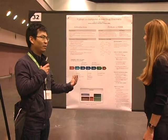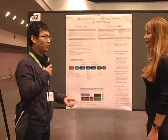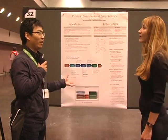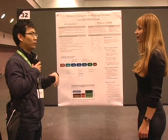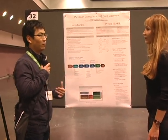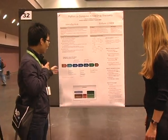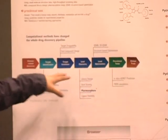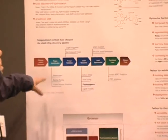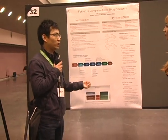Drug discovery is a fascinating problem because it's fundamentally important and it's fundamentally difficult. It literally takes decades to put one thing into users' hands. And it's also fundamentally changed in the past two decades because of the introduction of computational methods. Here we show all the steps involved in the drug discovery process, and you can see that almost all the steps have now been changed because of the introduction of computational methods.